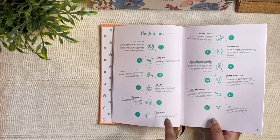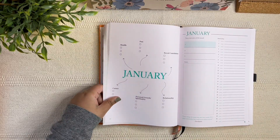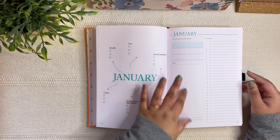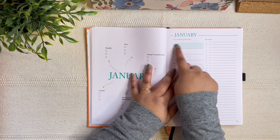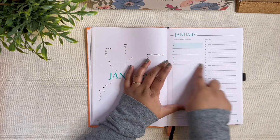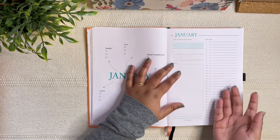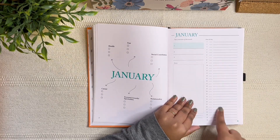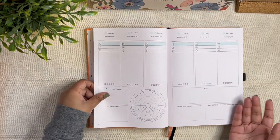Then you have the monthly planning page, which is very bullet-journal style. You have your top three outcomes or priorities for the month, a notes section, and a date/day area where you can write appointments or important dates. Make sure to check out the journey image on their website if you're interested in picking this up.